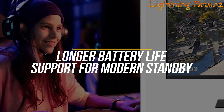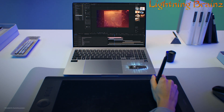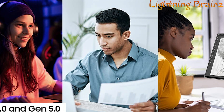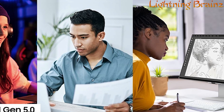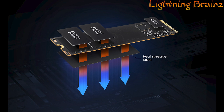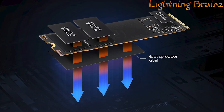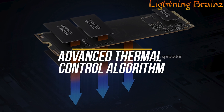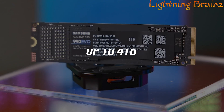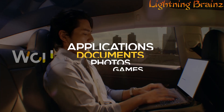This SSD also boasts a 70% improvement in power efficiency, ensuring longer battery life and support for modern standby, which allows you to stay connected and receive notifications even in low power mode. Its compatibility with PCIe 4.0x4 and PCIe 5.0x2 interfaces ensures flexibility for both current and future computing needs. The 990 Evo features a smart thermal solution with a heat spreader label and Samsung's advanced thermal control algorithm, maintaining optimal performance without overheating. The drive is available in capacities up to 4TB, providing ample space for your applications, documents,